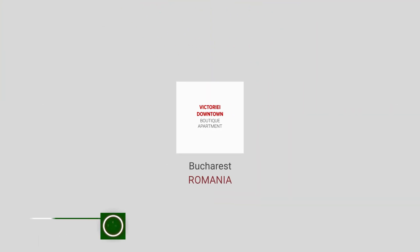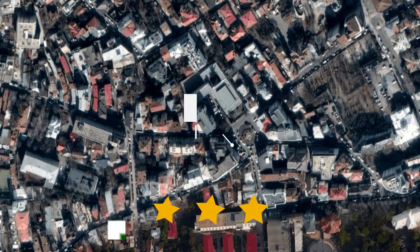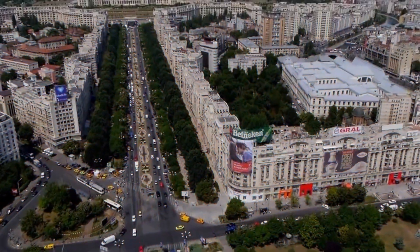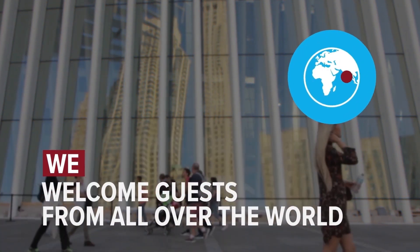Victoriei Downtown Boutique Apartment in Bucharest, Romania. The hotel is in the city center and the distance to the airport is 14 kilometers. We welcome guests from all over the world.